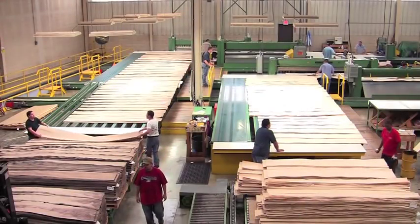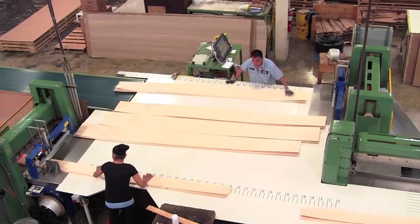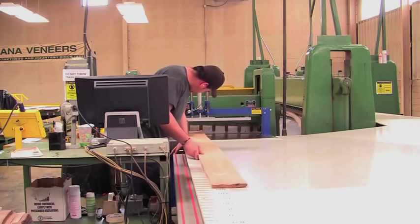The veneer then moves to the clipping line, where it is cut to size specifications and defects are clipped out to maximize the yield. After several phases in the clipping process, the veneer is then re-stacked before moving to the warehouse.